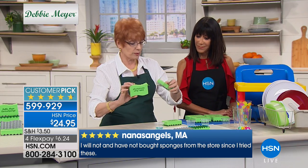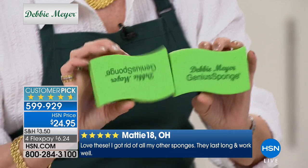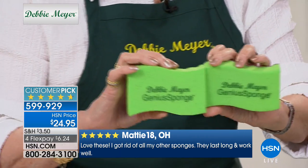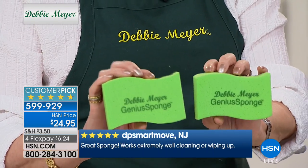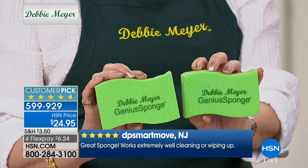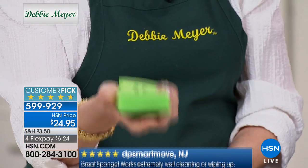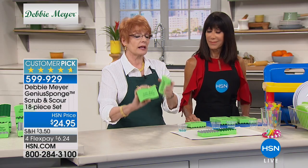With my green sponge and my silver scour sponge, these are all you need in terms of cleaning. This cleans absolutely beautifully — it rinses completely clean, you just squeeze it under running water, put it down, and it's an absolutely new sponge.